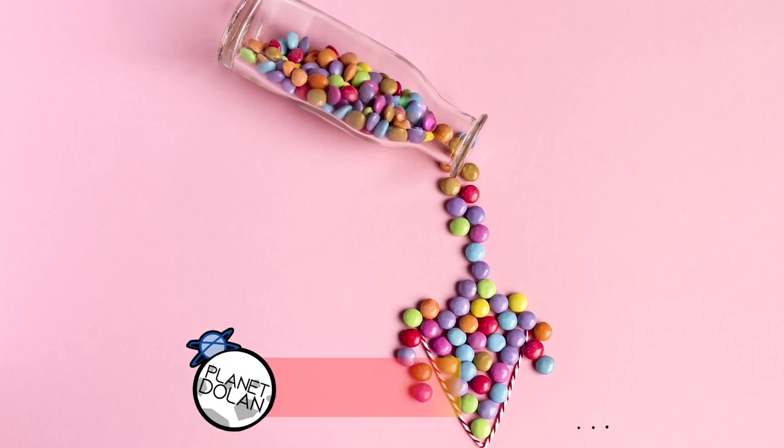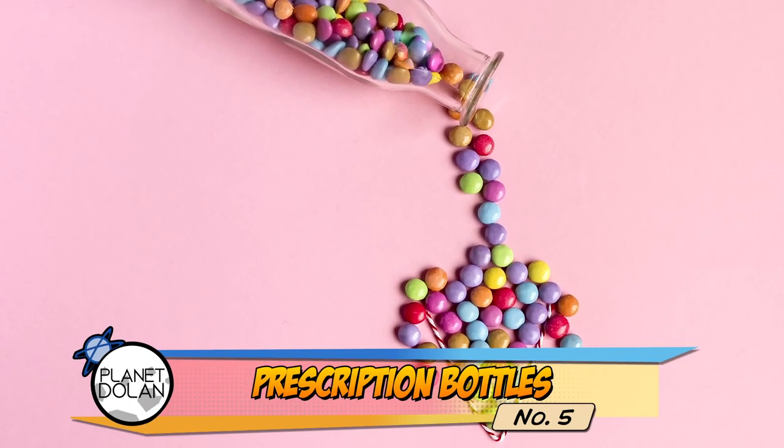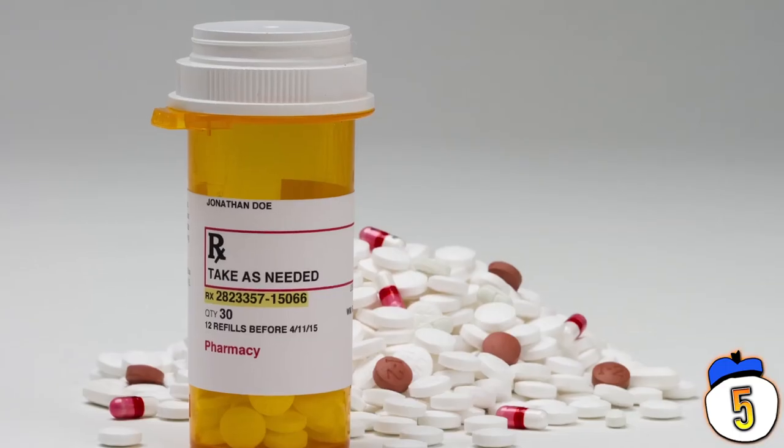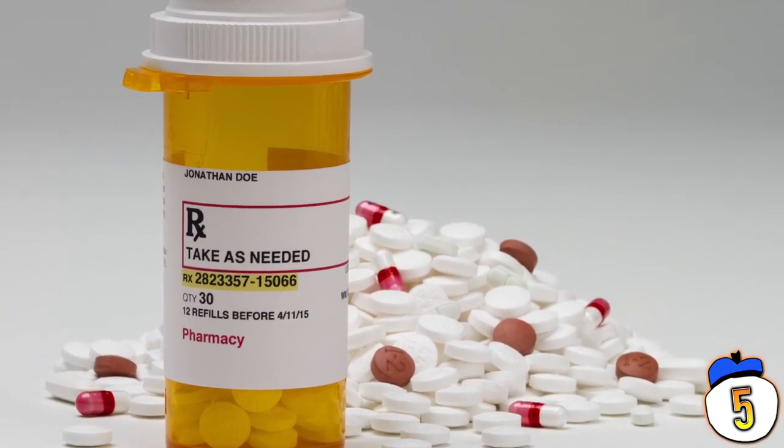Number 5 – Childproof caps. Childproof caps are important to make sure your kindergartener doesn't mistake those little blue pills for candy. But if there aren't any kids in the house, you're really just making things harder on yourself for no reason. That's why some prescription bottles have simple threaded screw tops on the opposite side of the cap.